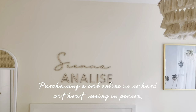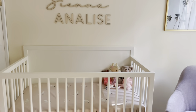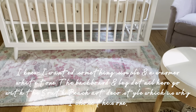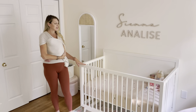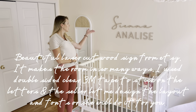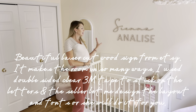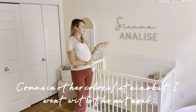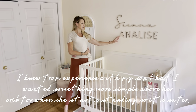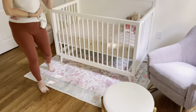I looked at a ton of cribs — it's always hard because you can't really see them in advance unless you go to a store, and these days a lot of stores don't have them set up. I knew I wanted something simple, so I went with this really simple one in a warm white — not a bright white. We got this wooden name sign from Etsy; I'll link it. It's really pretty — very simple in colors, and the laser cut line gives it a little dimension.